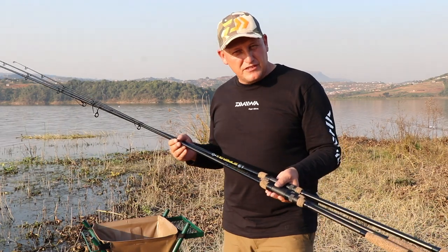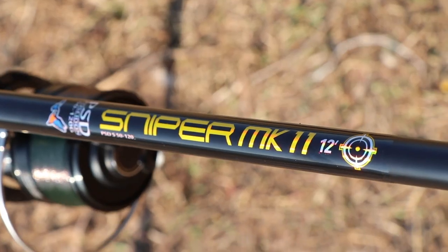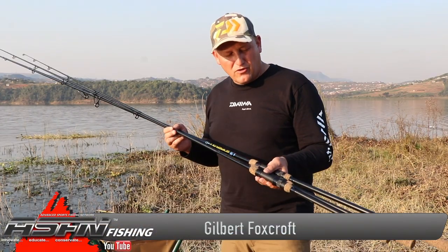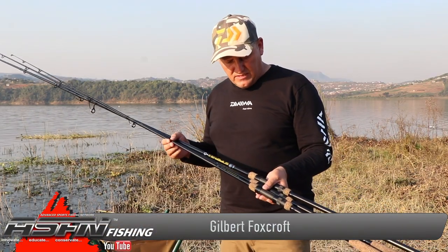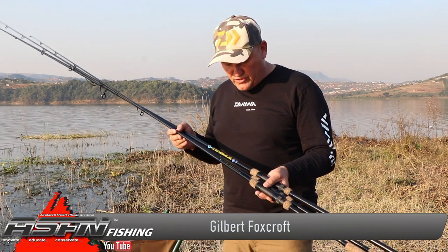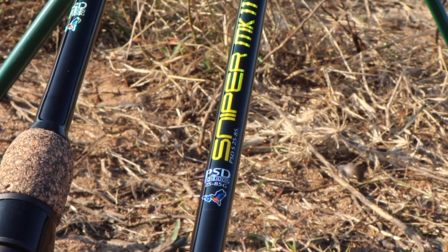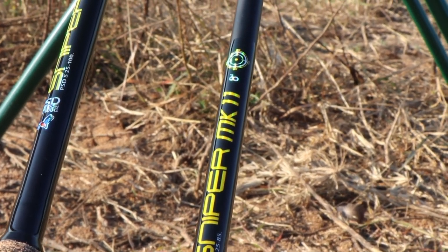At Kingfisher we've done a lot of research and homework on upgrading the new Mark Two Sniper rods for the bank anglers, and we've decided to introduce a third partner in this range. We now have an 8 footer, a 10 footer, and a 12 footer.